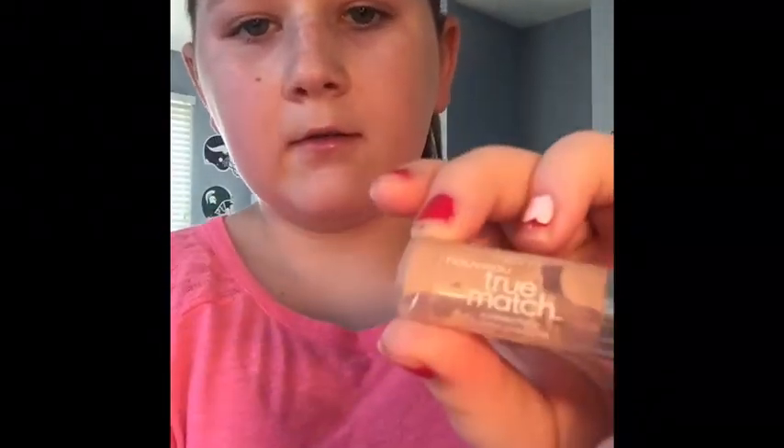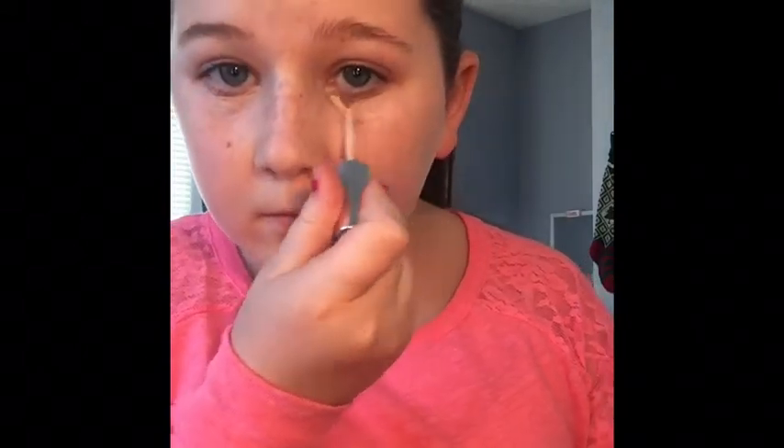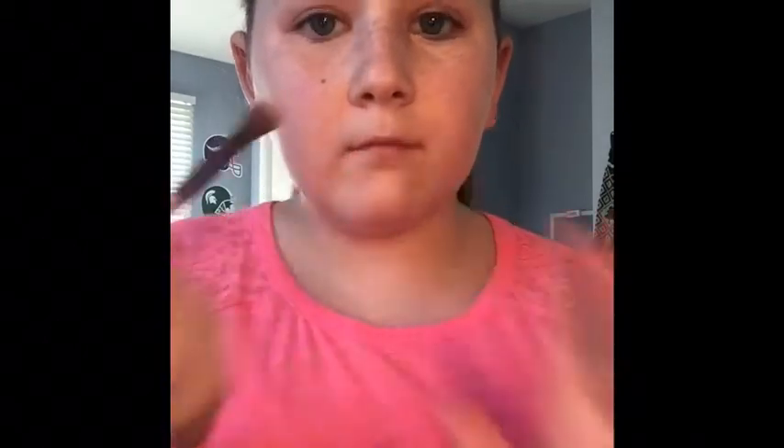Okay, so to start off this makeup look, I'm using the True Match Concealer from L'Oreal, and I'm just taking that and putting it under my eyes. As you can see, there's barely any left in the tube, so I'm kind of fighting for that extra bit of concealer. I'm not putting it in the triangle motion that you're supposed to, but I'm now just getting a fluffy brush and using it to blend out my concealer.